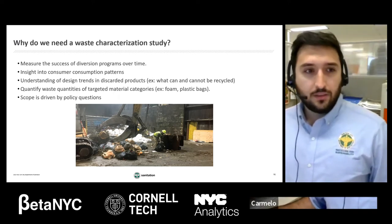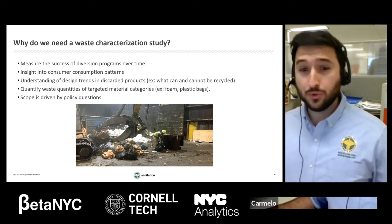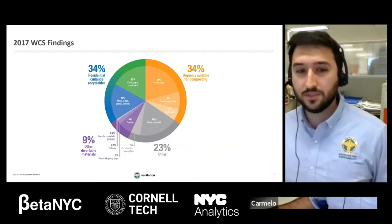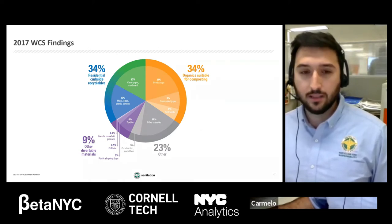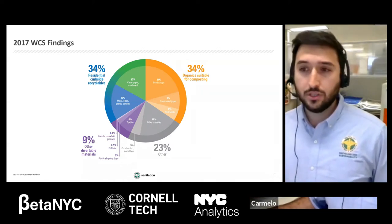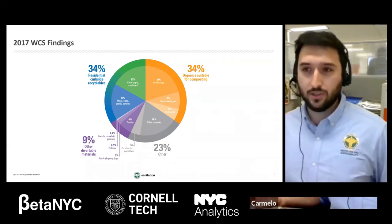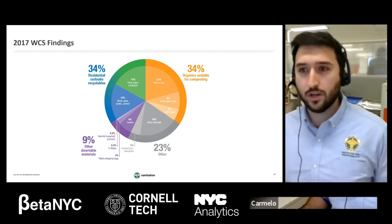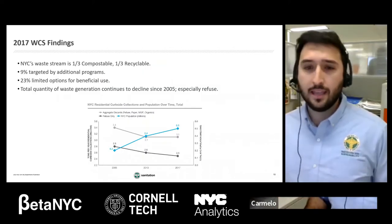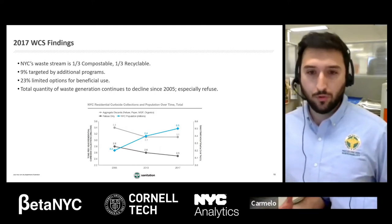There's some good news about waste that you don't hear too frequently: refuse has been going down since about 2005, and recycling has been going up. There's an argument that this is partially due to lightweighting in the refuse stream, but that's counteracted by the fact that lightweighting is mostly happening in the metal-glass-plastic stream, where glass bottles and heavy metal cans are being replaced with flexible packaging and lighter plastic. So this reflects not just lightweighting but real program growth in the recycling stream.